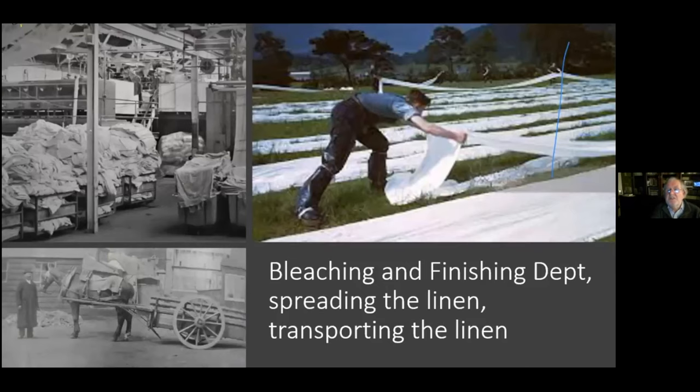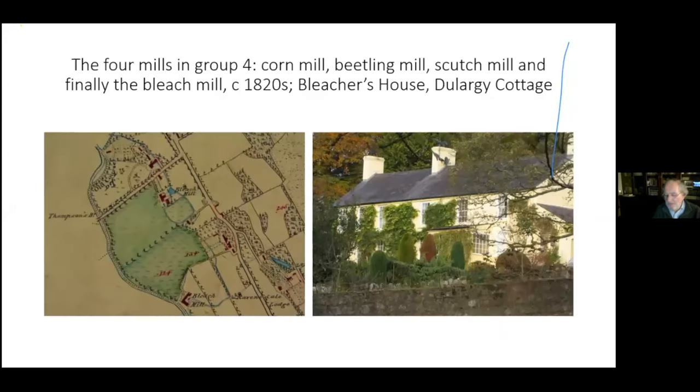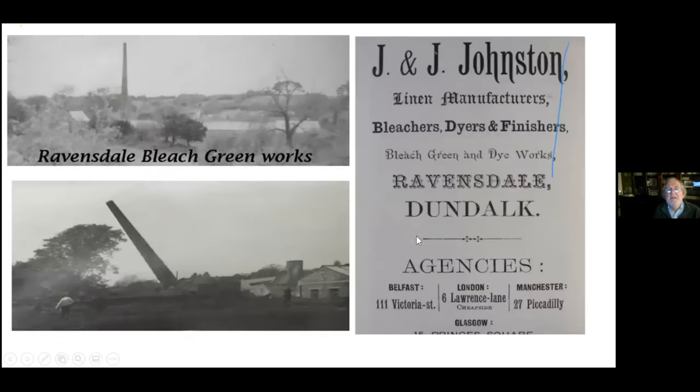A man beetling is shown on the right-hand side, and farther down you have the bleach and beetling mill with various activities going on in the bleaching factory. It might be romantic looking back on the linen industry, but it was a very difficult, dangerous, and probably unhealthy job. Bleaching and finishing the linen involved spreading the linen on the green and transporting it to market. Linen was lapped rather than rolled — that way you could see any particular section without just seeing the first part.